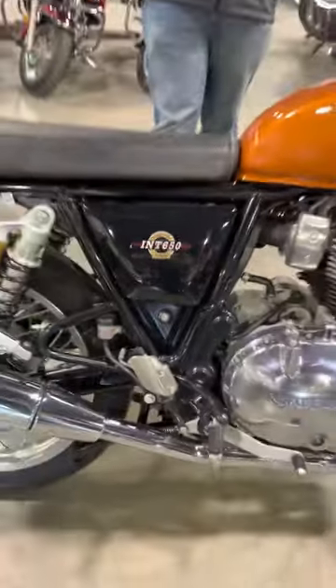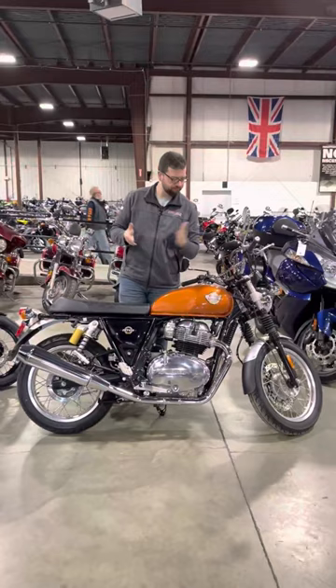Are you in the mood for a modern classic but realize that money might be more of an issue than you originally thought? Introducing the Royal Enfield Interceptor 650.